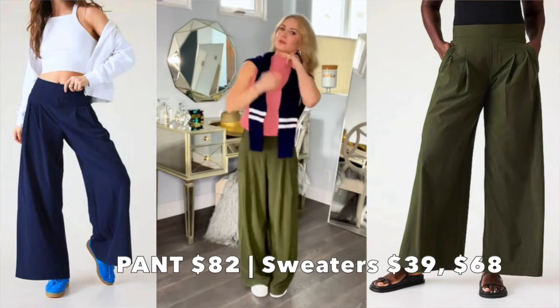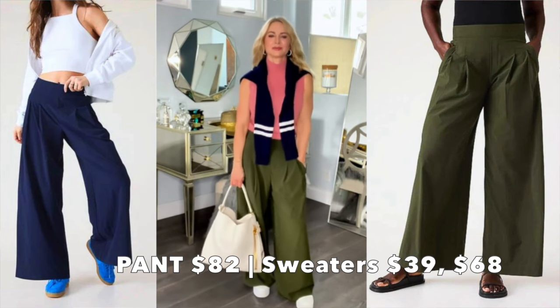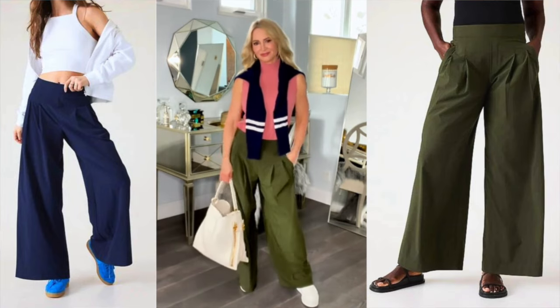Look at how pretty this color combo is — it's unexpected, and you know other women will think, 'ooh, note to self, I like that color combo.' For my layering piece, a navy sweater with white stripes along the sleeve to bring it all together. Remember the three-color style rule: never more than three different colors at a time, excluding black and white. That's exactly what we have here — olive, rose, navy. Boom.